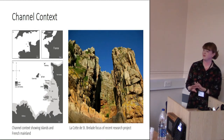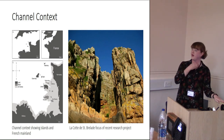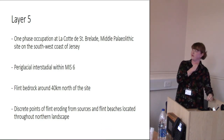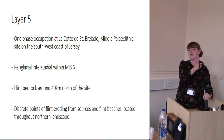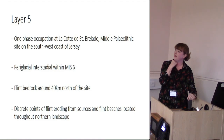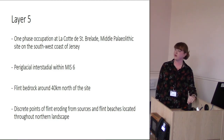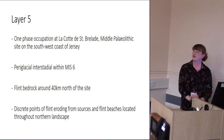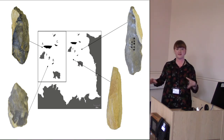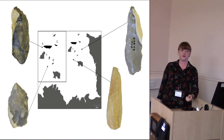The site is on the Channel Islands context, where we do a lot of our work. The artifacts I analyzed are from layer five — we have quite distinct control on the different layers and what sea levels and time periods they relate to. It's an archaeological layer where sea level would have been low enough to expose the northern submerged coastline of Jersey, with discrete points of flint eroding from sources and flint beaches. The question is: where do our artifacts come from? They all look quite different — is this a reflection of their origin? We have Cretaceous deposits and grab samples and know there's a lot of flint offshore.